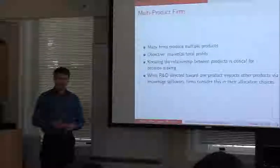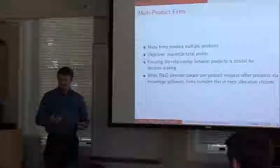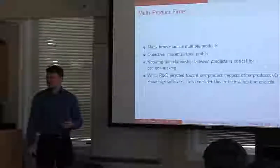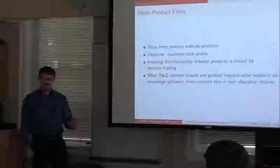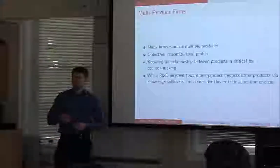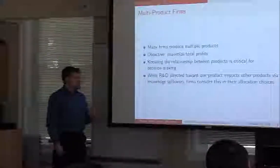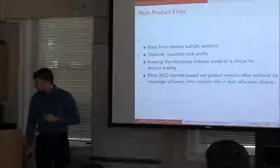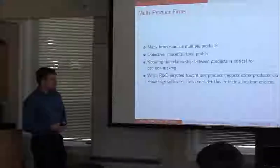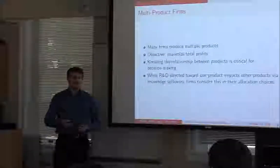Thinking about multiproduct firms: they are producing multiple products and are concerned about profitability across all of them. They must take into consideration how an activity related to one product impacts the rest of their portfolio. When R&D is directed towards one product, does it have any knowledge spillover? When allocating R&D resources optimally, each unit of research carries a cost — scientist labor, bench reagents, lab facilities — and for each additional unit you add, you get a smaller gain in output.